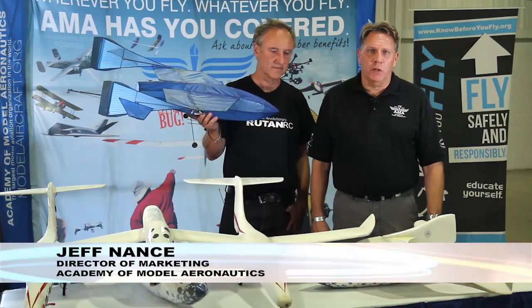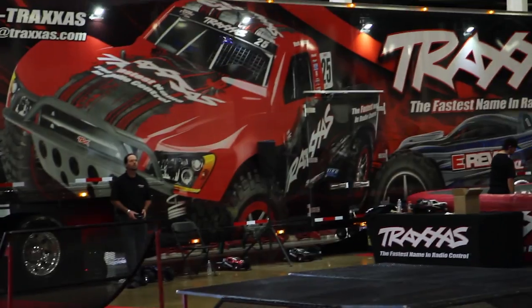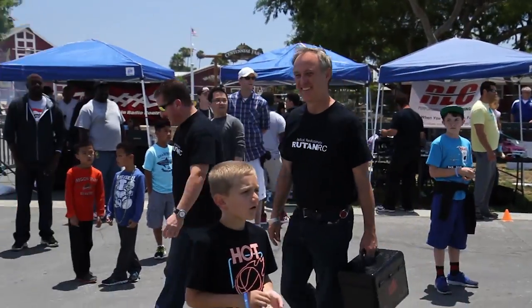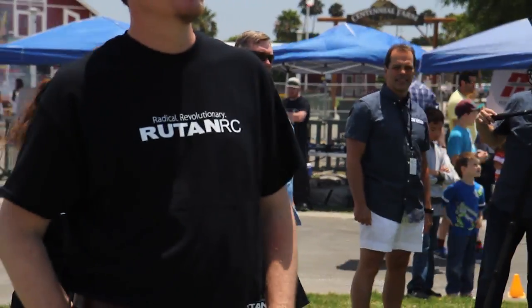I'm Jeff Nance, Director of Marketing for the Academy of Model Aeronautics, and we're here at the RCX Show in Costa Mesa, California, where we just watched the first flying demo of the Rutan RC White Knight and SpaceShip One for their Kickstarter campaign.